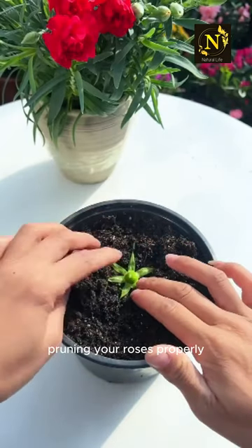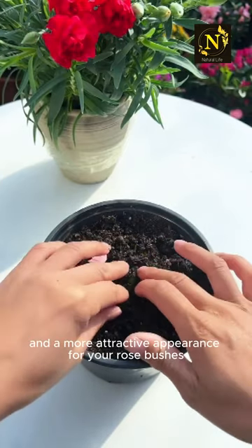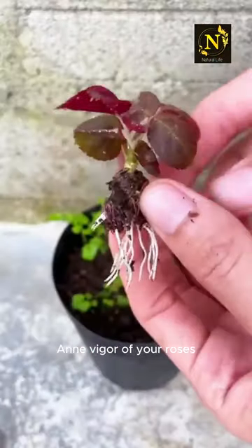Following these steps and pruning your roses properly, you can promote healthy growth, abundant flowering, and a more attractive appearance for your rose bushes. Practice regular pruning each year to maintain the health and vigor of your roses.